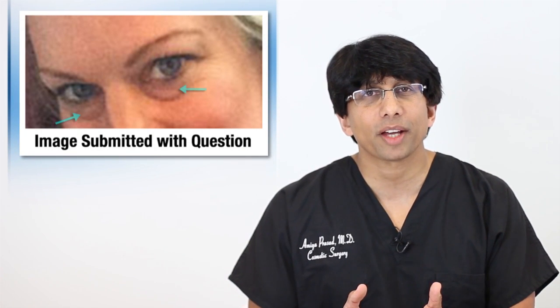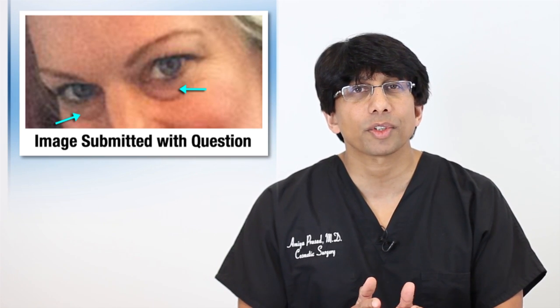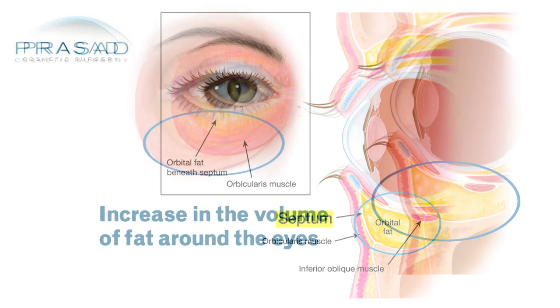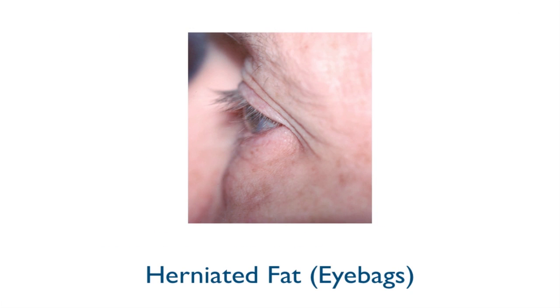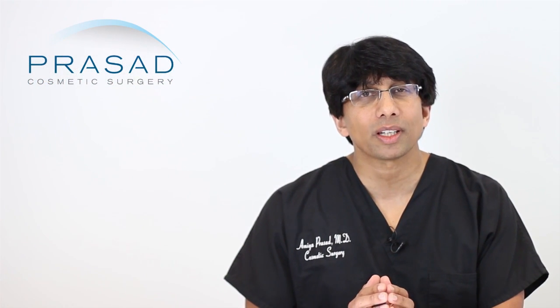So why do you have bags under the eyes? Genetics is a very big factor and it has to do with an anatomic structure of the septum — a sheet that separates the front of the eye from the back — and the fat behind the septum. When fat pushes forward, it's referred to as herniated fat. These are fat pockets that have pushed forward, and no matter what you do — creams, tea bags, all kinds of things — none of them work, because what you're dealing with is an anatomic issue.